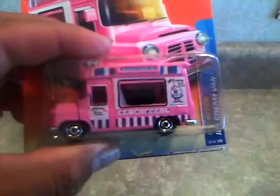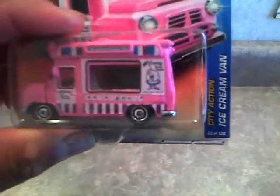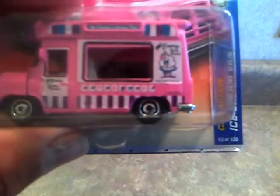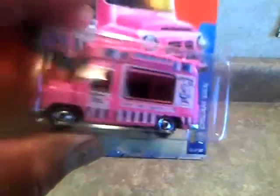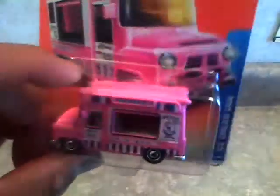And I also got - sorry, my cars fell on the floor - the pink ice cream truck, ice cream van. It says Mr. Coney's Tasty Treats right there. Can't see it too good, need to buy a new camera. Anyway, cool truck. I've seen a lot of you have it on YouTube, I decided to get it. I saw the only one there.